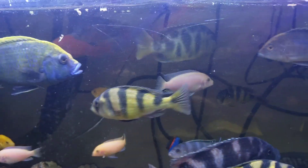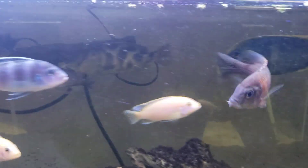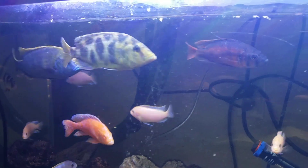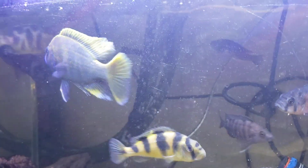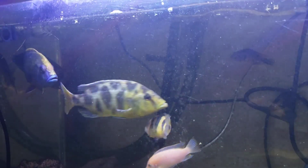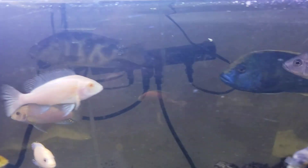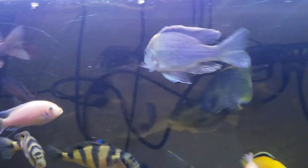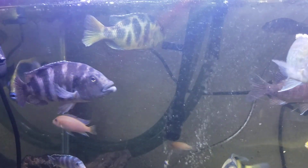So anyway guys, if you like this content go ahead and hit that like and subscribe button, and leave us a comment — we'd love to hear from you. Coming in at number 52 is the Venustus, Nimbochromis venustus. As always guys, love your fish. This is Kenny E with Danikin Aquatics, checking out for now — y'all have an amazing night.